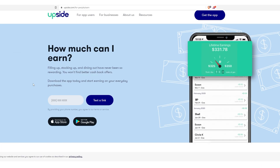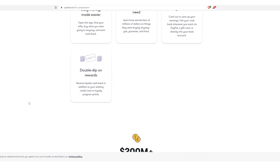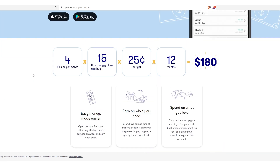You can just text the link and they send you a download link. It gives you an example — say you fill up at Philips once per month, 15 gallons at 25 cents per gallon back in savings, times 12 months, that's $180 just for doing something that you're already doing. So when you can layer in more savings and more rewards, and it's not super difficult and it's already on top of something you're already doing — like getting gas from a particular station — it's a no brainer.